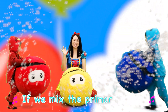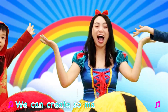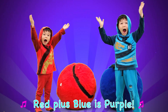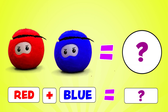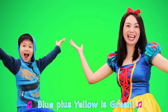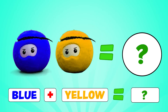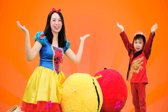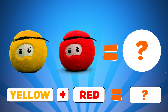If we mix the primary colors, we can create so many more colors. Red plus blue is purple. Red mixed with blue gives you purple. Blue plus yellow is green. Blue mixed with yellow gives you green. Yellow plus red is orange. Yellow mixed with red gives you orange.